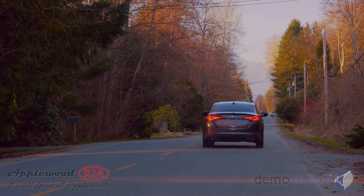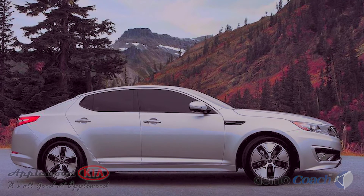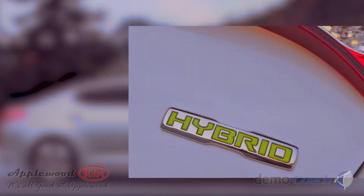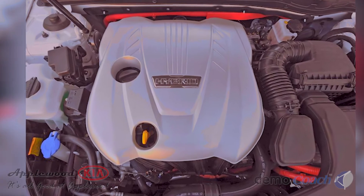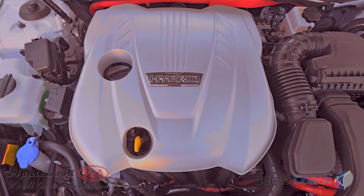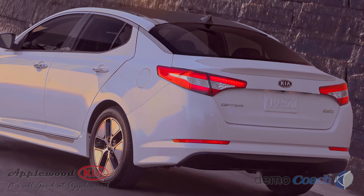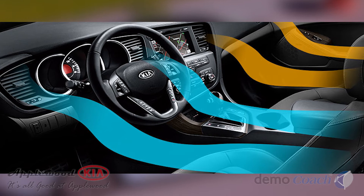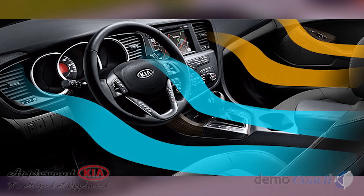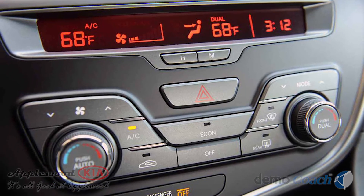For even more fuel efficiency, there's the Optima Hybrid, whose 166 horsepower 2.4-liter 4-cylinder engine and 40 horsepower electric motor return fuel economy numbers in the high 30s. The Optima Hybrid's dual-zone climate control uses an electric compressor, so you keep AC even when the engine is shut down.